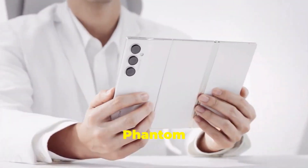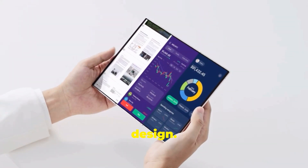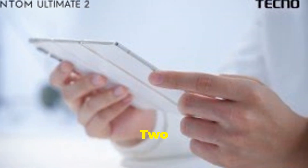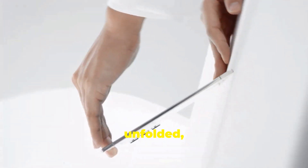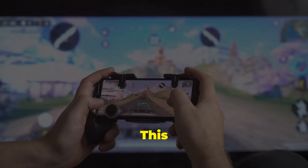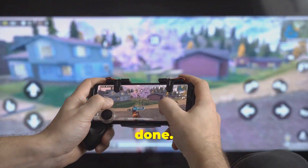The Tecno Phantom Ultimate 2's most striking feature is its unique tri-fold design. Unlike traditional foldable phones that fold once, the Phantom Ultimate 2 folds twice, resulting in a remarkably compact device when closed. When unfolded, it reveals a massive 10-inch 3K OLED display. This expansive screen is perfect for watching videos, playing games, or getting work done.